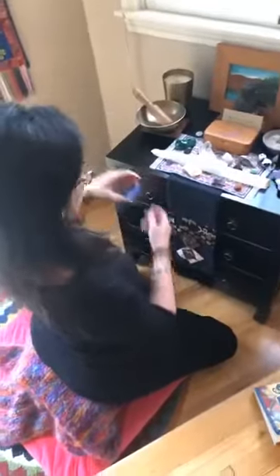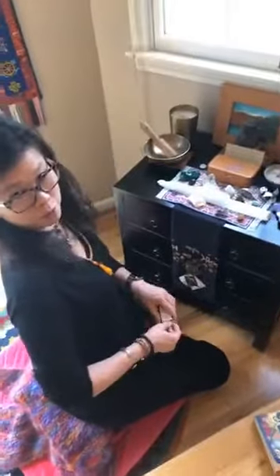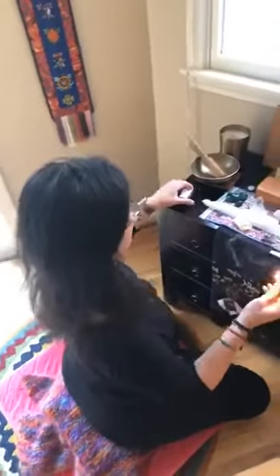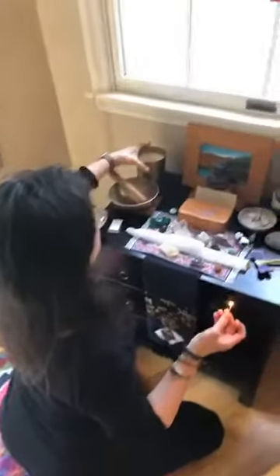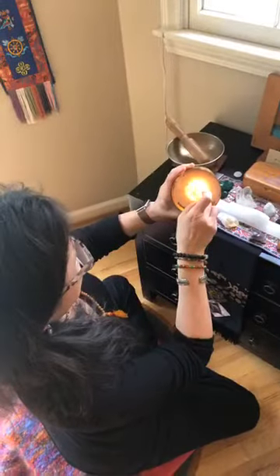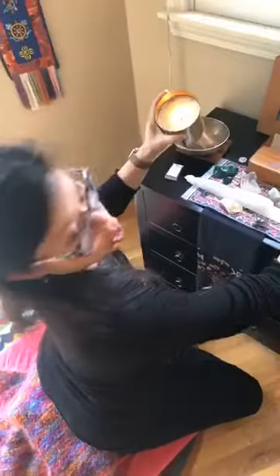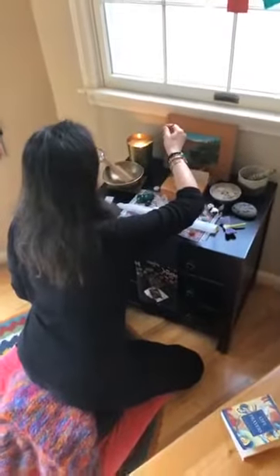So putting this back — my morning routine is I get up, go to the bathroom, brush my teeth, and then I light my candle here. I put it in the holder because I'm paranoid I'm going to set the house on fire, and then I light my incense in the candle.